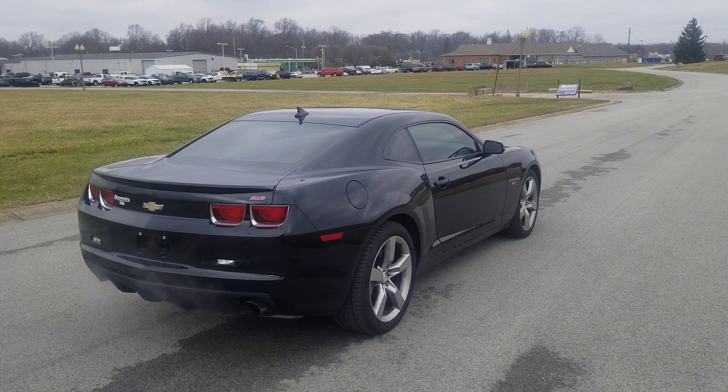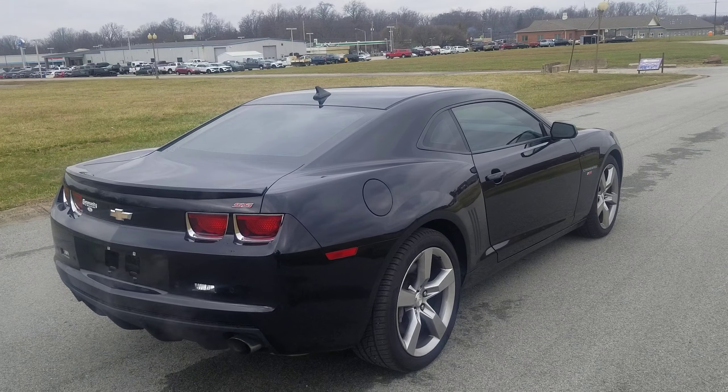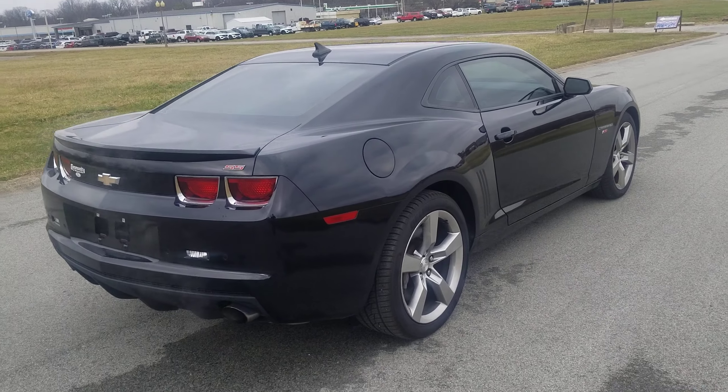Hi James, I'm Tim Icoli here at Community Ford. I want to take a quick second to introduce myself and show you this Camaro Supersport that you're interested in.